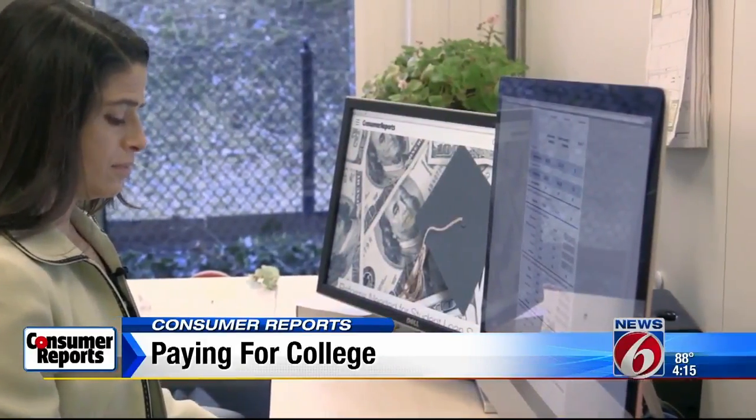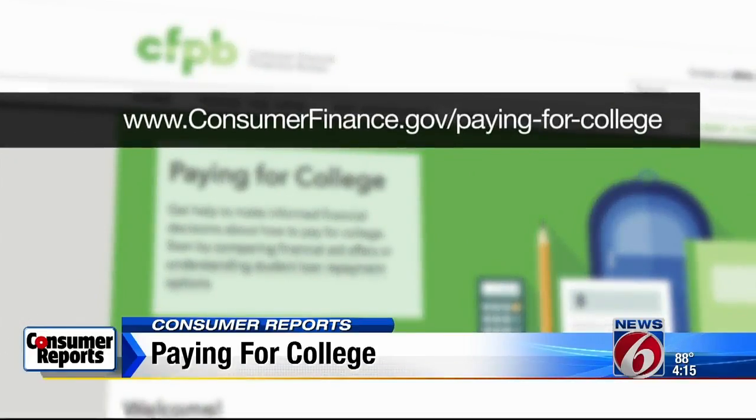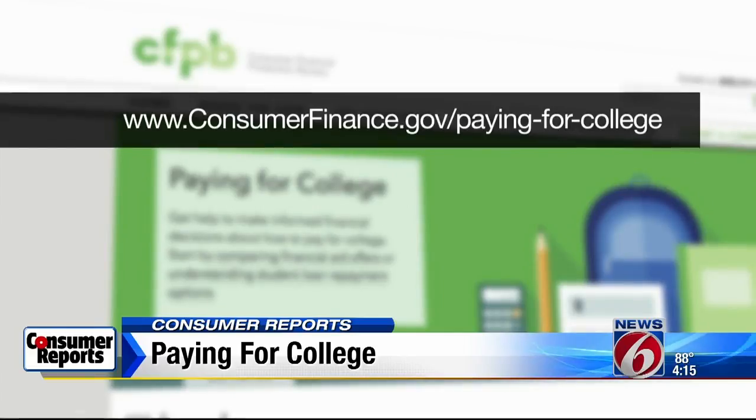Subsidized loans are preferable because you're not responsible for any interest that accrues until you leave school. There's a helpful tool where you can compare costs and financial aid at each of the schools you're considering at www.consumerfinance.gov/paying-for-college.